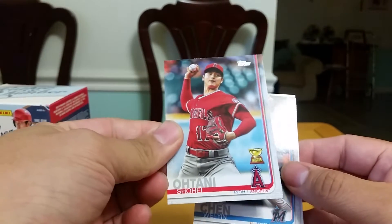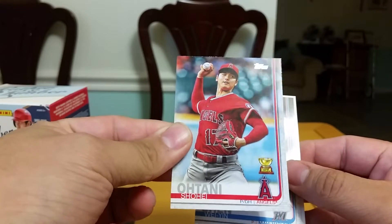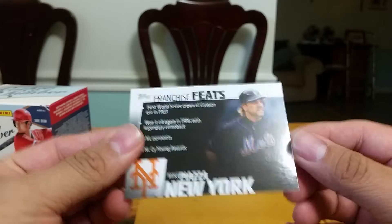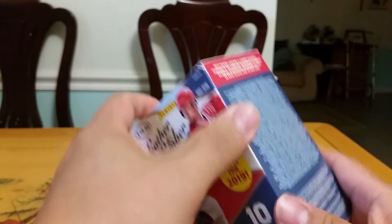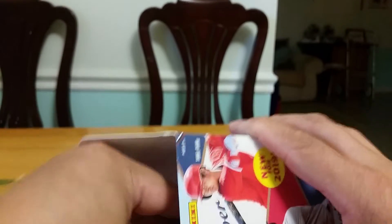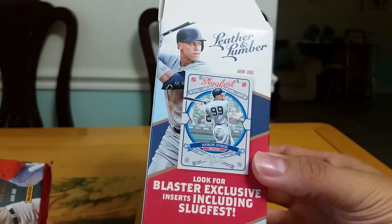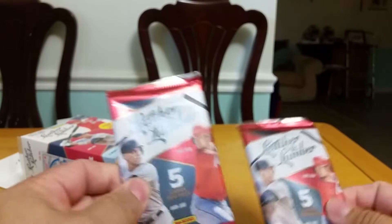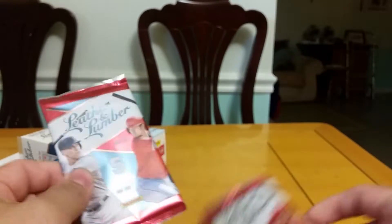Nice — a Shohei Ohtani rookie cup right there and a SP insert. Now let's open up what everybody's waiting for — this blaster box right here. Two packs, ten cards — wish me luck. Here we go. There's the Aaron Judge. All right guys, this part is thick so it's a relic — let's open up.